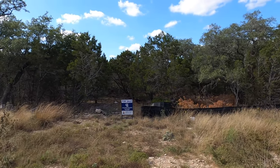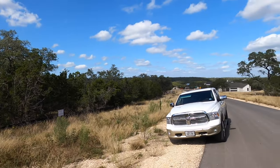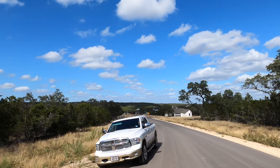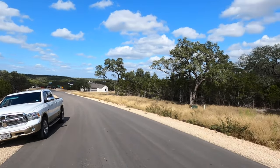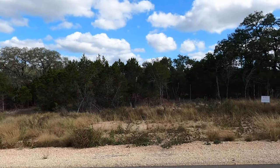Let's go check it out. This lot does have some beautiful trees on it. It is on the natural gas side of the community. You can see off in the distance there are some beautiful views here. On the back part of this property, if you got rid of some of this underbrush, you would also have some beautiful views as well.